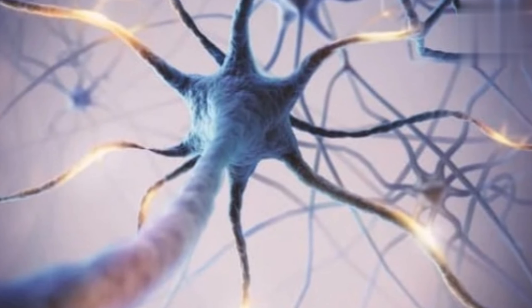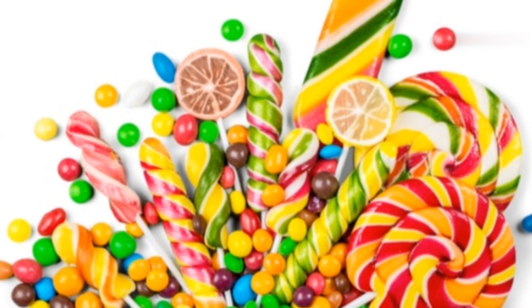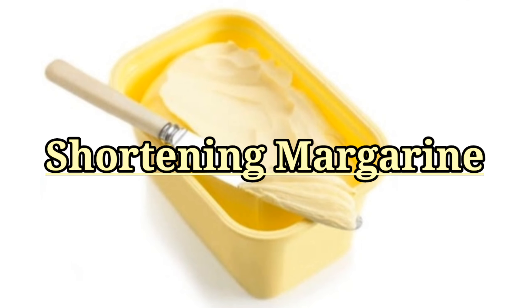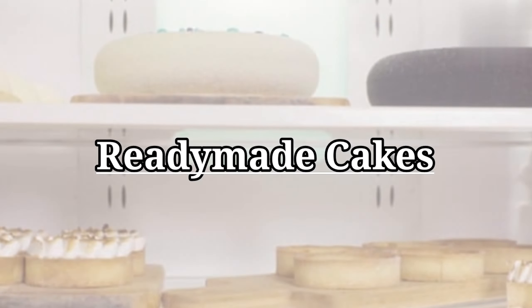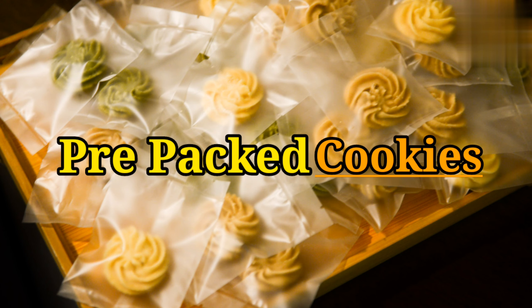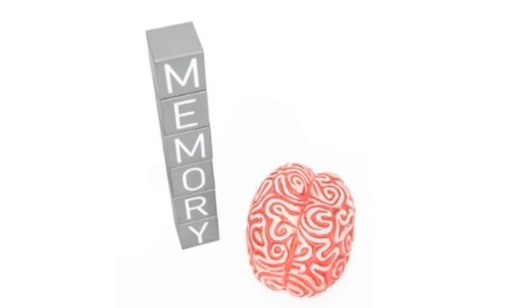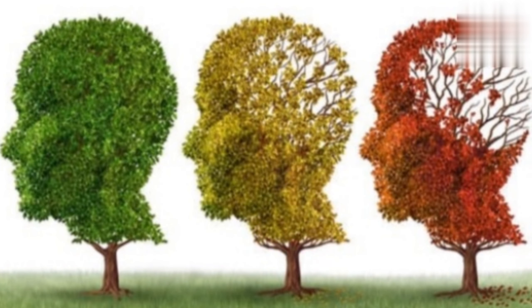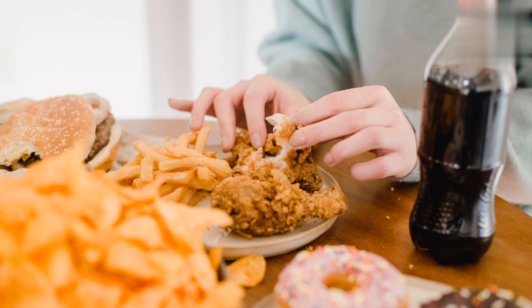Number four: foods high in trans fats. Trans fats are a type of unsaturated fat that can have a detrimental effect on brain health. These artificial trans fats can be found in shortening, margarine, frosting, snack foods, ready-made cakes, and pre-packaged cookies. Trans fats may be associated with impaired memory and an increased risk of Alzheimer's, so it's best to avoid foods high in trans fats.